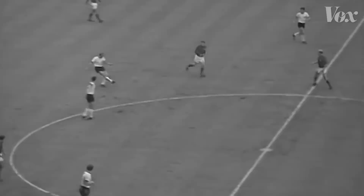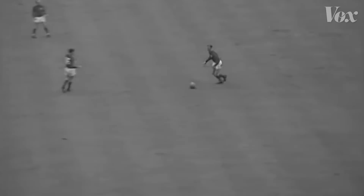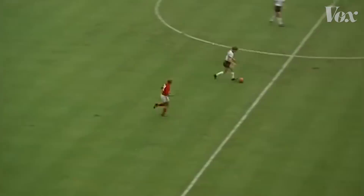But notice the ball. If you're having a hard time following it, it's not just you. The ball used in the 1966 World Cup was reddish-brown, and its solid color made it hard to spot on TV. Like the soccer balls that came before it, this one was made of rectangular strips — it actually looked a little more like a modern volleyball.